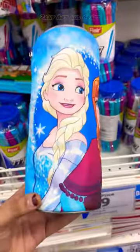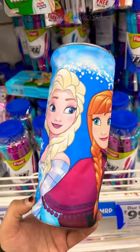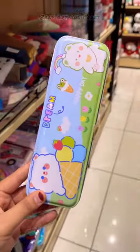Pink pencil pouch, blue pencil pouch. Pink pencil box, blue pencil box.